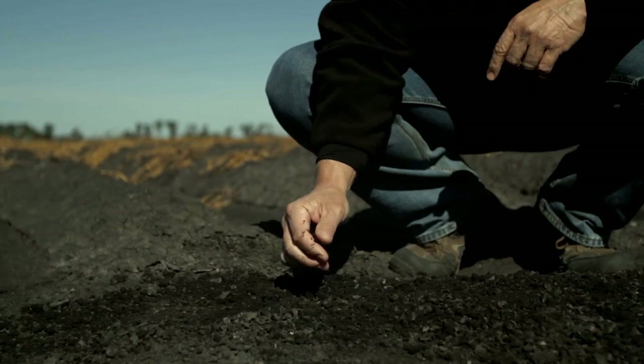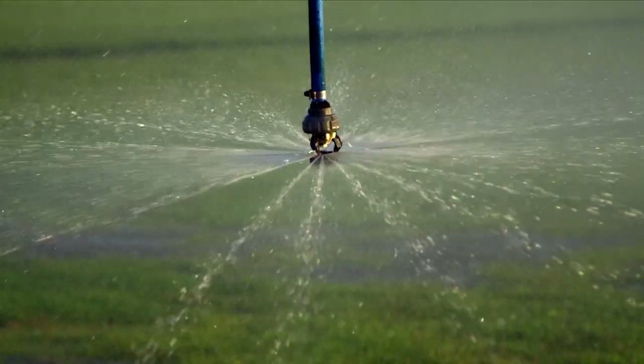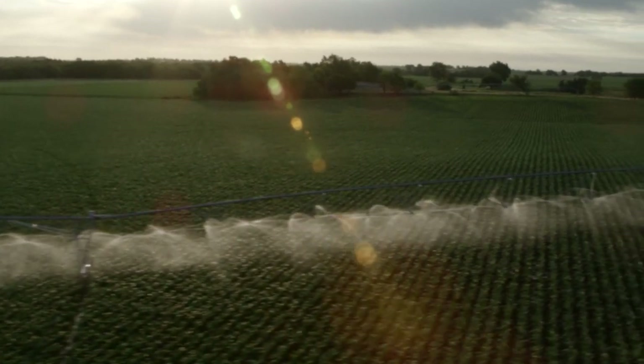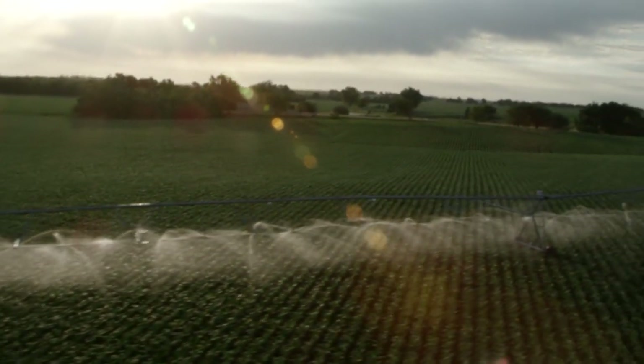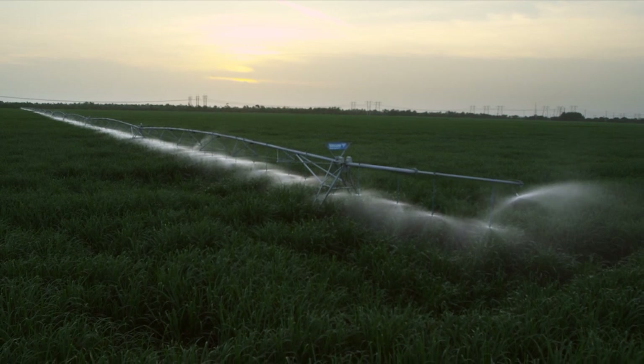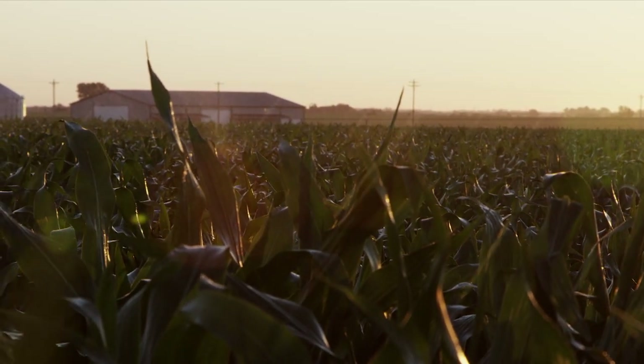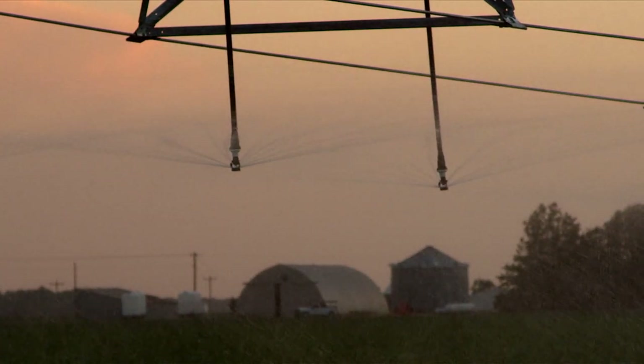The sun, the soil, the seed, and the water. Each element plays a valuable and irreplaceable role in producing your crops. When it comes to getting the most out of every drop of water, Valley Center Pivot and Linear Irrigation Machines are the ultimate solution.